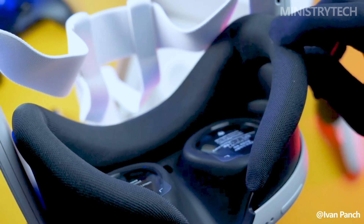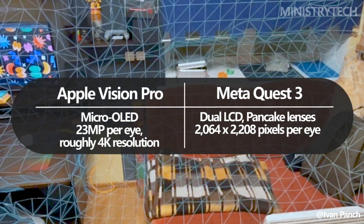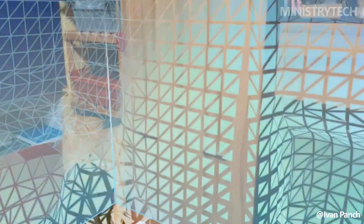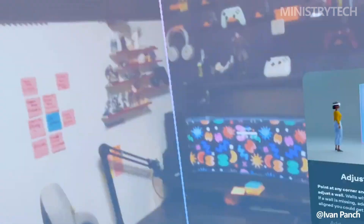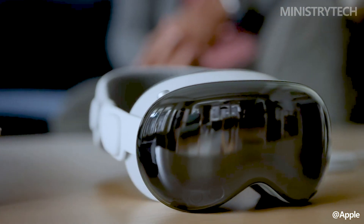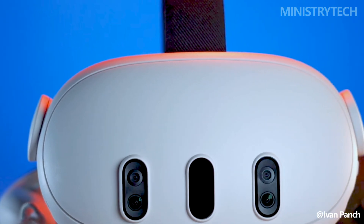Dual LCD pancake lenses, each with a resolution of 2064x2208 pixels, are used in the MetaQuest 3. Compared to the previous generation, there has been a roughly 30% improvement in resolution and a 15% improvement in field of view. The MetaQuest 3 has a field of view that is 110 degrees horizontally and 96 degrees vertically. Like the Apple Vision Pro, the near-field speakers are mounted on the headband and produce remarkably loud sound. Spatial positioning is also better than the previous generation, and higher audio fidelity can be obtained by using the Quest's built-in 3.5mm headphone jack with your own headphones.